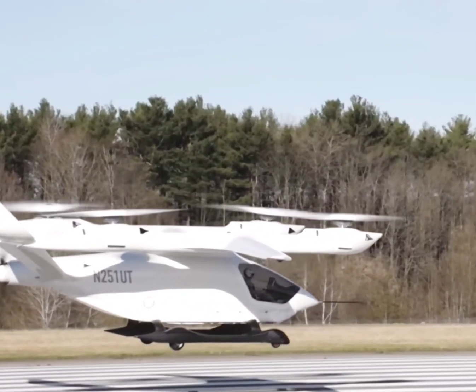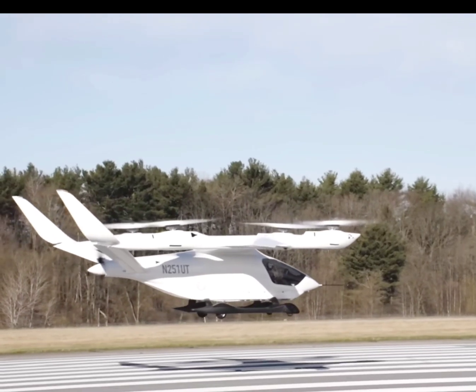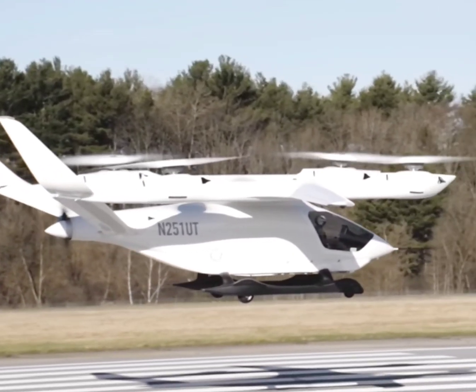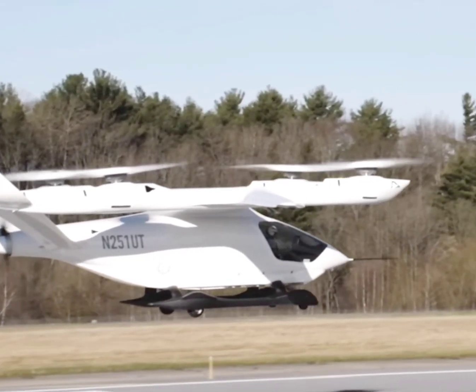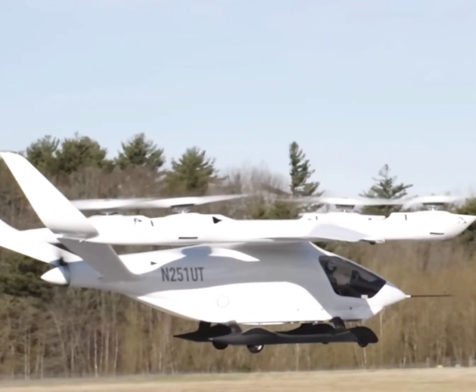The Alaya 250 is crafted to merge the vertical lift of helicopters with the sleek cruising abilities of fixed-wing planes. With a high aspect ratio wing, a V-tail design, and a distributed electric propulsion system, it's versatile and efficient in all flight modes.